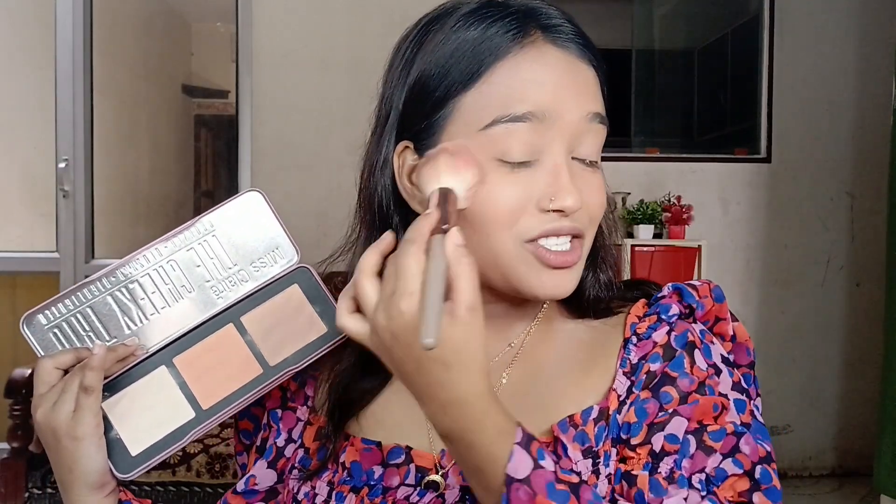Now applying the blusher — in reality the blusher is nothing, trust me. It's just a waste of money. I would not recommend it. I feel like I need to return it because at 220 or 200 rupees this is very bad value.